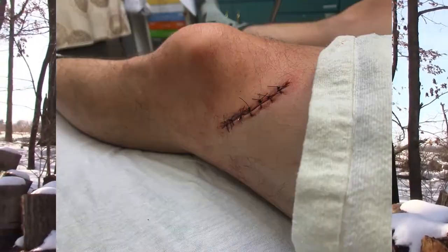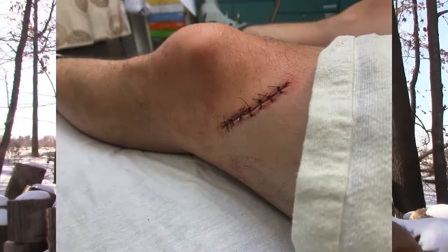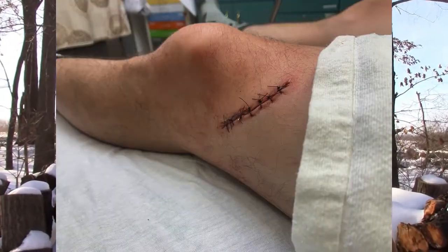Somewhere in there I managed to put about seven stitches into my leg with a chainsaw. We'll talk a little bit more about chainsaw safety in an upcoming video — that's not a situation you want to find yourself in. You get complacent, you get careless, and you do stupid stuff. Safety is number one.